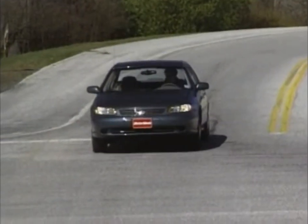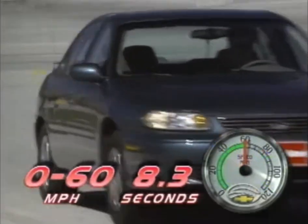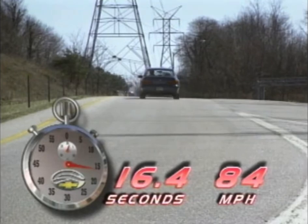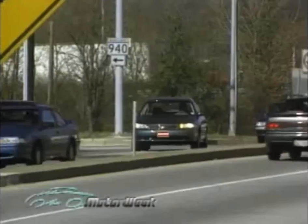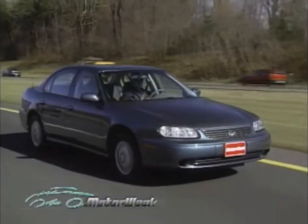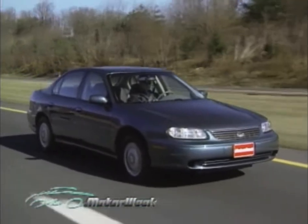A very smooth four-speed automatic is the only transmission choice. The Malibu is hardly a Corvette, but it is capable of hitting 60 in 8.3 seconds and finishing the quarter mile in 16.4 seconds at 84 miles per hour, providing sufficient muscle for dodging through traffic or smooth highway passing.